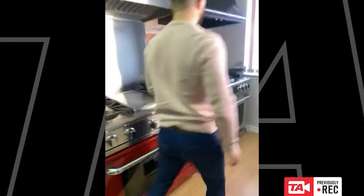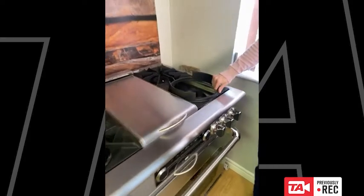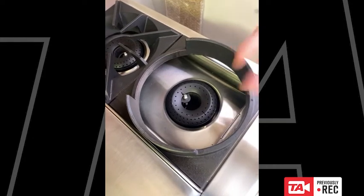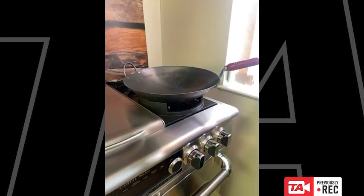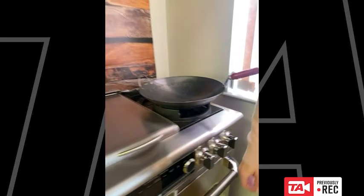One more thing about the open burner system — there's a really cool accessory called the wok ring. For anyone who likes to do wok cooking, you simply put this ring on the burner, place your wok in it, and now you've got a true wok burner right at home. It really adds to the versatility of the product.